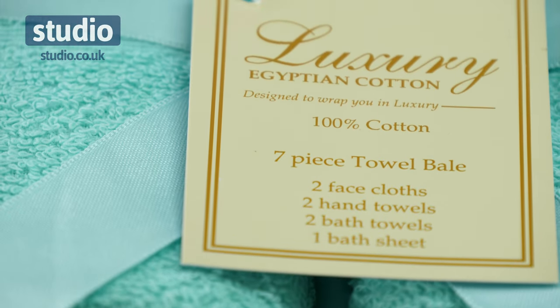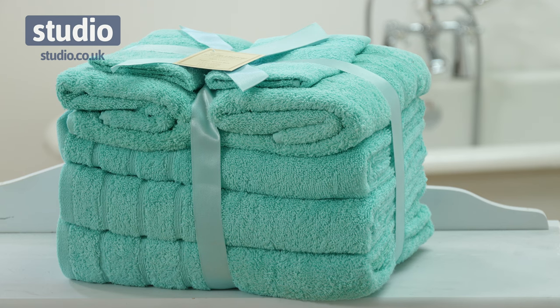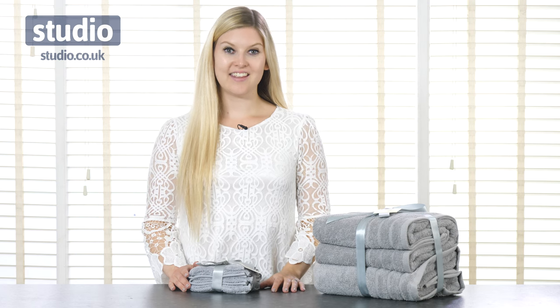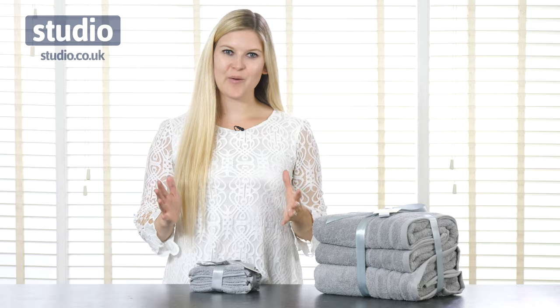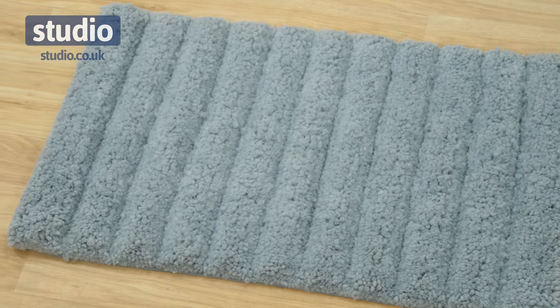We then have a great value seven piece bundle to complete the look within your bathroom. Within that is included two face cloths, two hand towels, two bath towels and one bath sheet. And then finally to tie everything together within your bathroom we have a set of two bathroom mats — one pedestal mat and one bath mat.